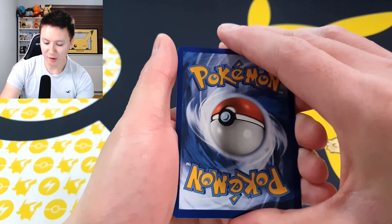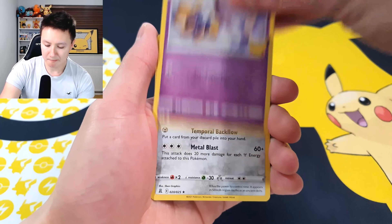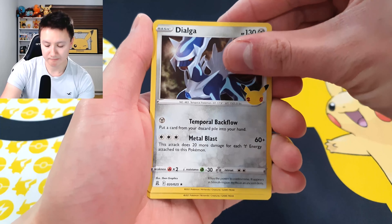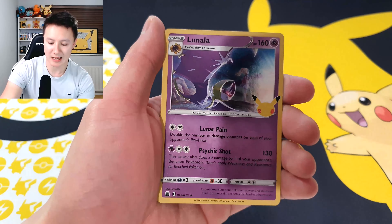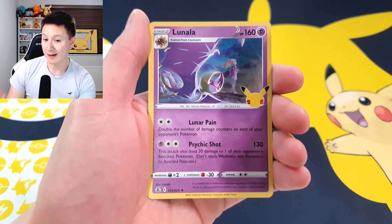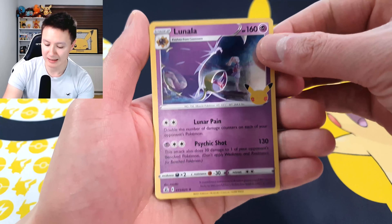Moving on to the second pack of the day. We have a Cosmog, a Dialga, going into a Kyogre, and our final card is a Lunala. That's okay — only the second pack, we've still got a few more to go.